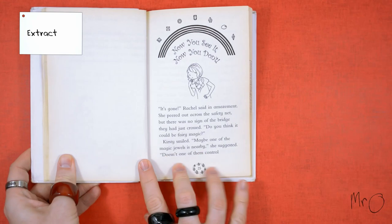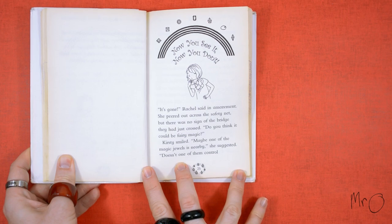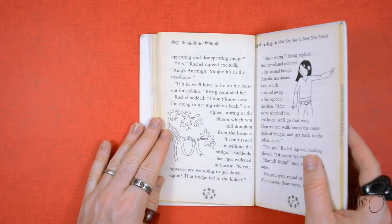Here's an extract. 'Now you see it, now you don't. It's gone,' Rachel said in amazement. She peered out across the safety net but there was no sign of the bridge they had just crossed. 'Do you think it could be fairy magic?' Kirsty smiled. 'Maybe one of the magic jewels is nearby,' she suggested. 'Doesn't one of them control appearing and disappearing magic?'